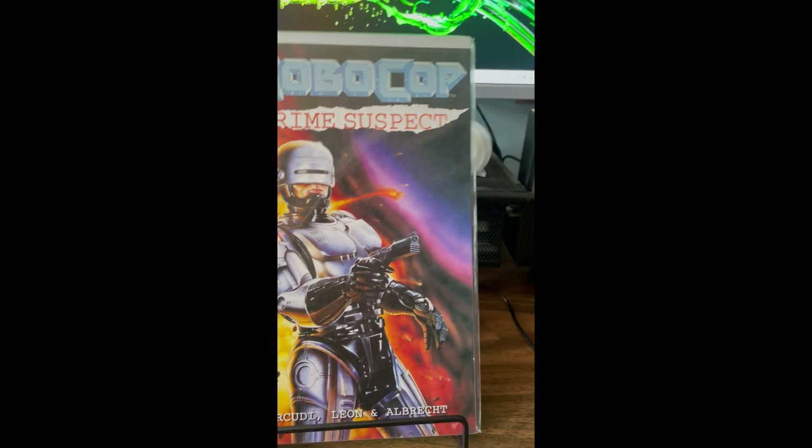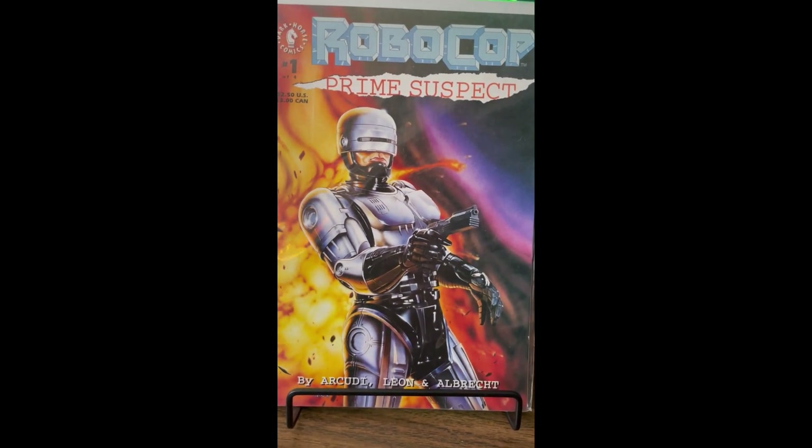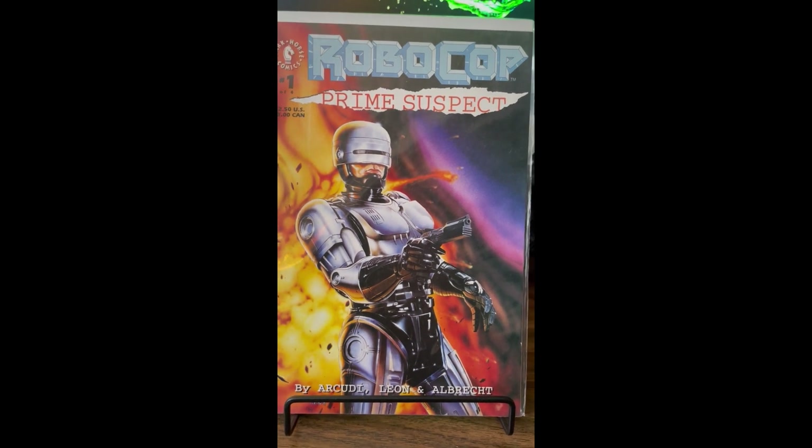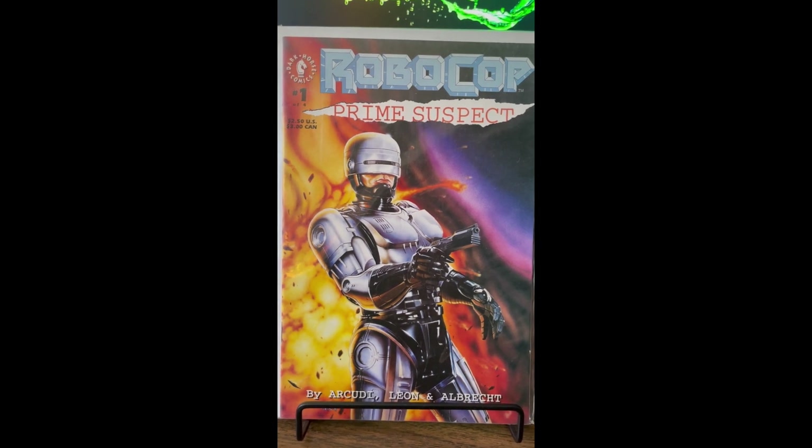Robocop: Prime Suspect number one. I think I already have issues two and four, so now I'm just looking for issue three and then I'll have that complete.